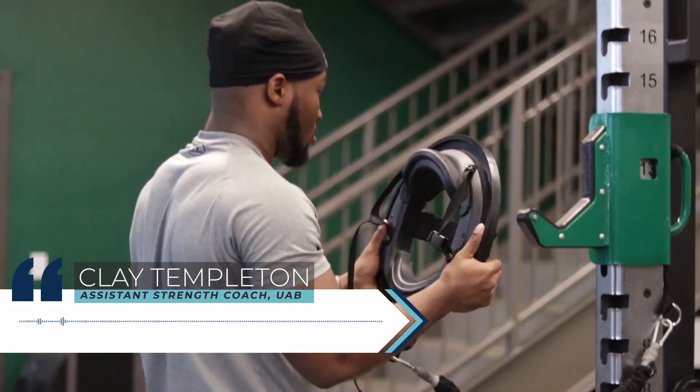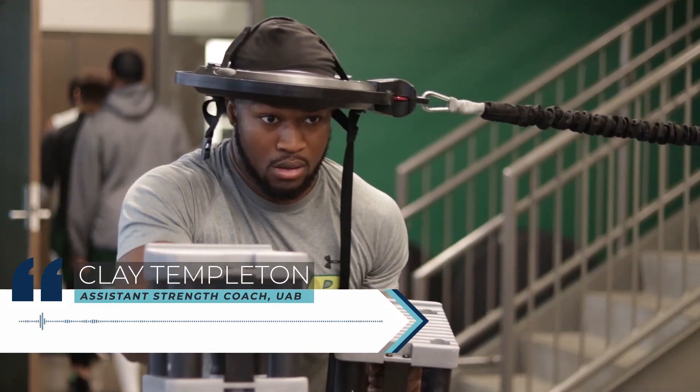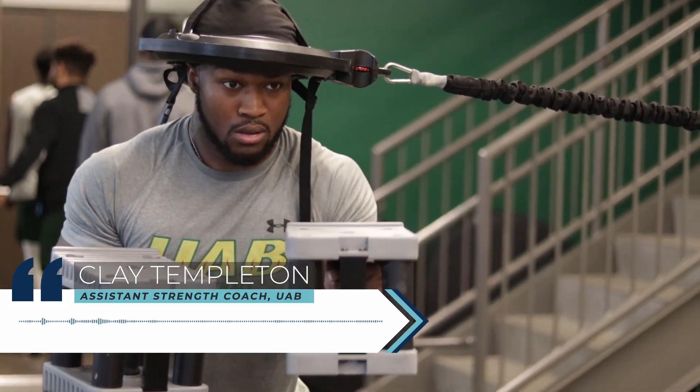The year before last we had around 12 to 14 concussions. This year we had zero, and we incorporated the Iron Neck — and that was the only difference.